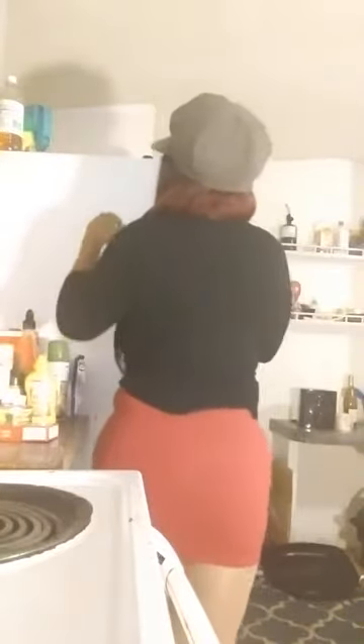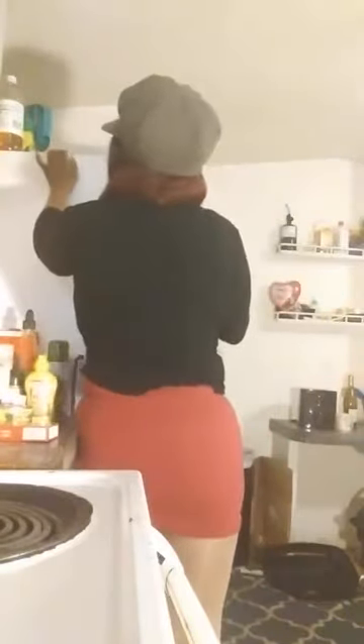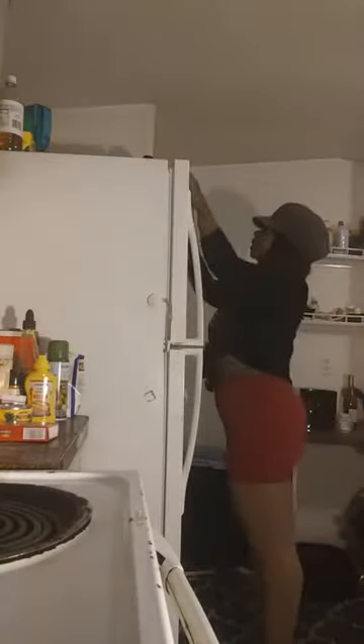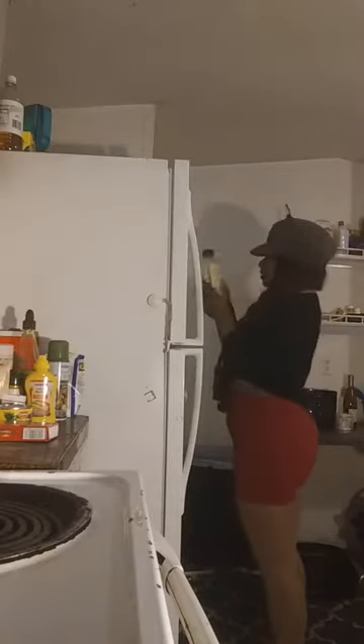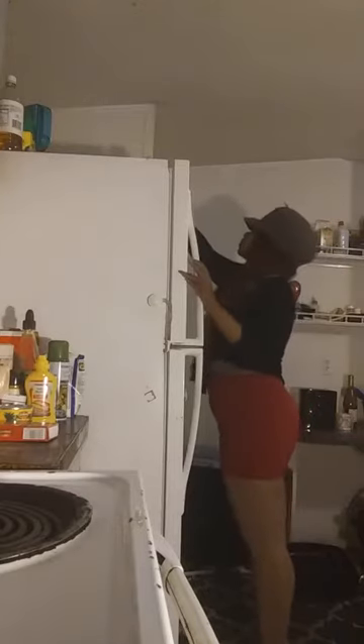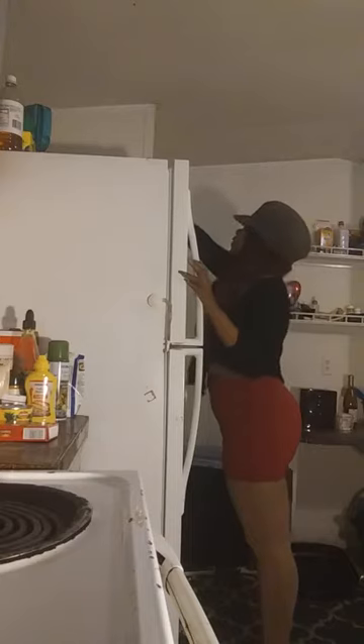This tea can go in the cabinet. We have some tissue up here. Why is this up here? I don't know — this empty bottle. Trash that. Another empty bottle — trash, trash.